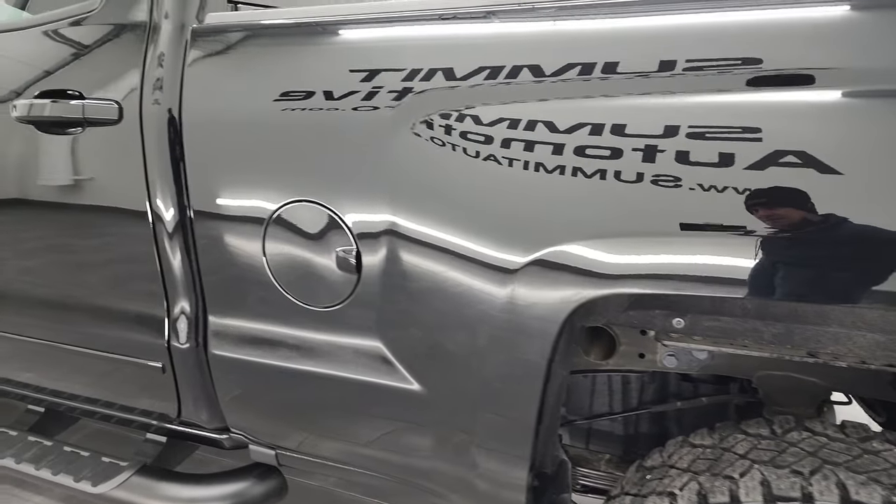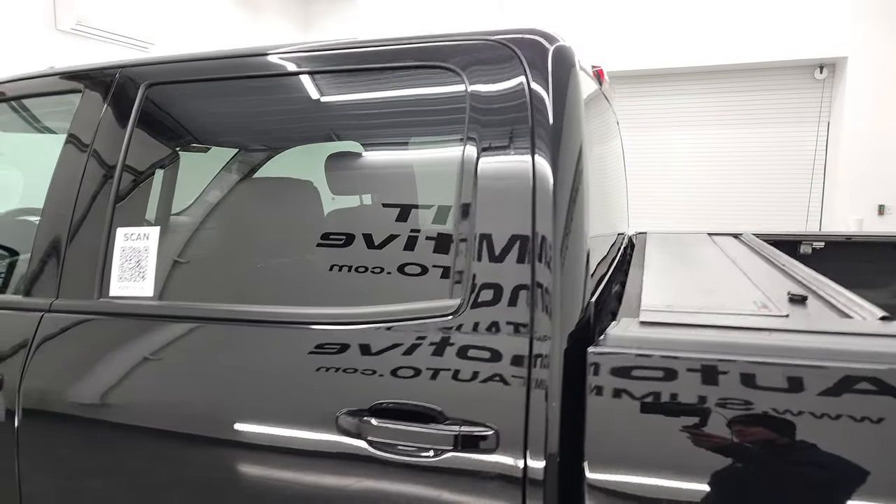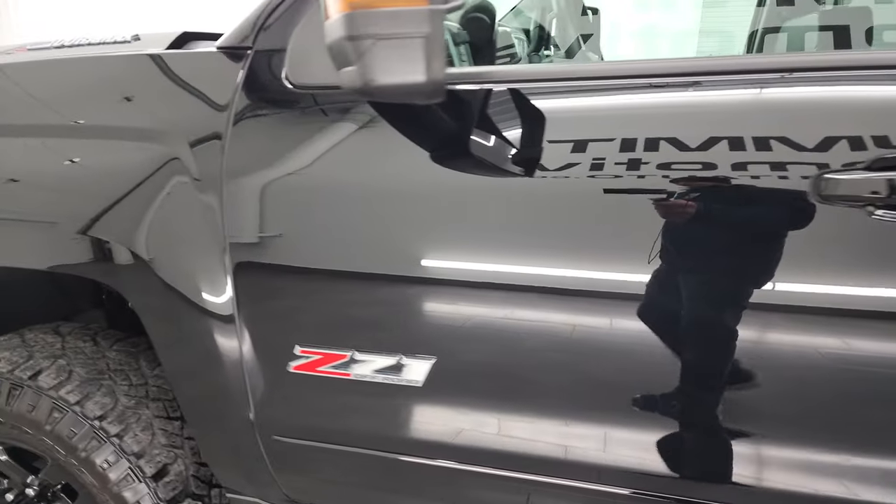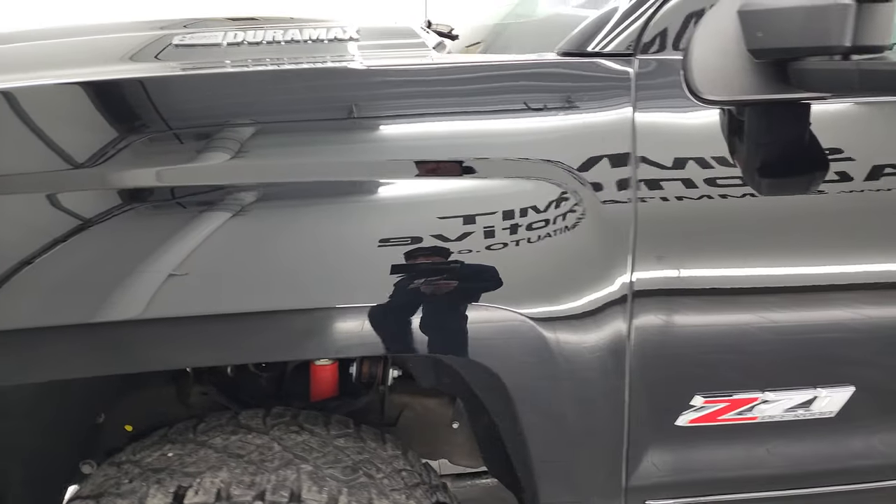As you go down this side, you can see no dents or dings on the box. The cab and doors are all in fantastic condition. Front fender — no dents or dings on there.